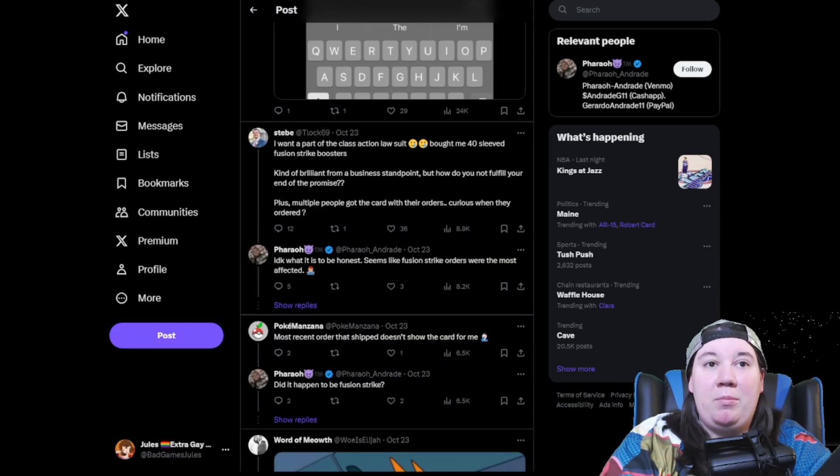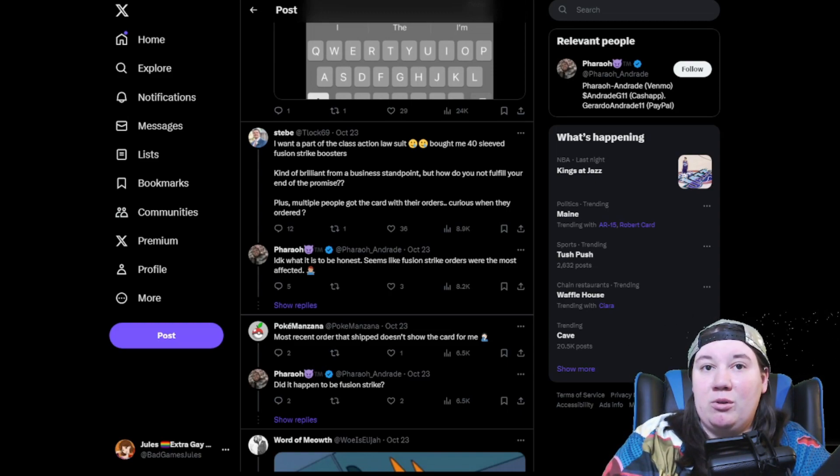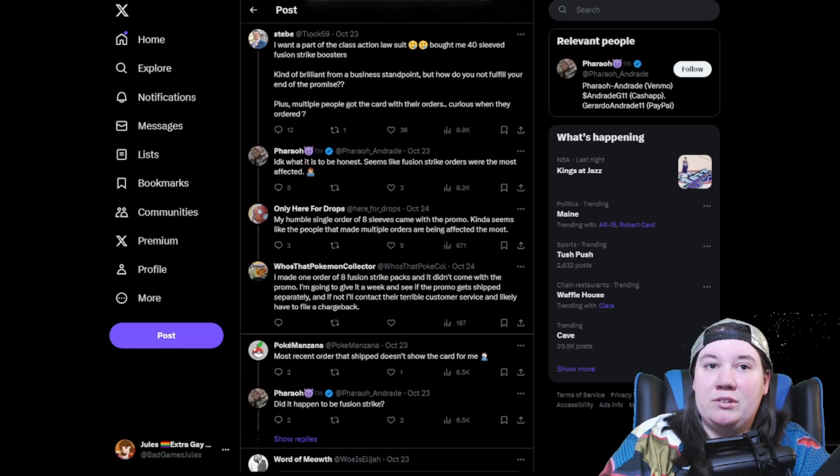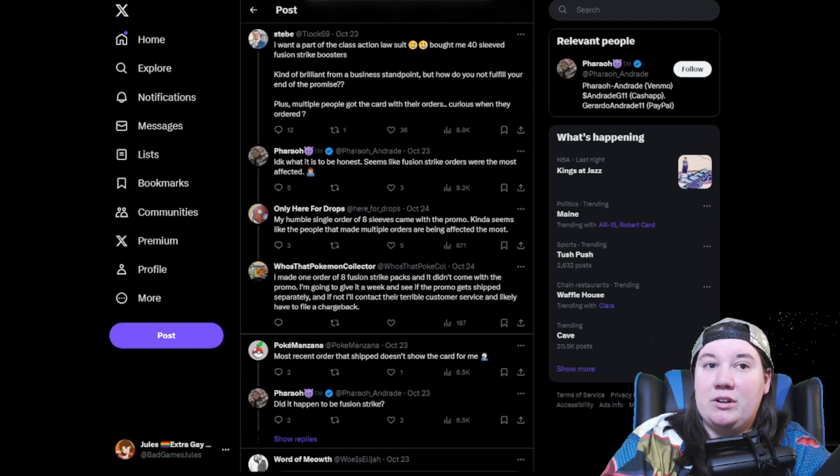Someone replied, 'I want part of the class action lawsuit — bought me 40 sleeved Fusion Strike boosters. Kind of brilliant from a business standpoint, but how do you not fulfill your end of the promise? Multiple people got the card with their orders — curious when they ordered.' It seems like Fusion Strike orders were the most affected. Then someone else replied, 'My humble single order of eight sleeves came with the promo — kind of seems like people who made multiple orders are being affected the most.' Another person said, 'I made one order of eight Fusion Strike packs and it didn't come with the promo — I'll give it a week and see if it ships separately, otherwise I'll contact customer service and likely file a chargeback.'